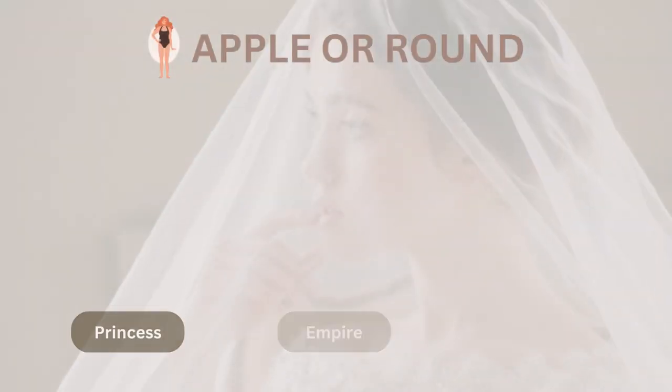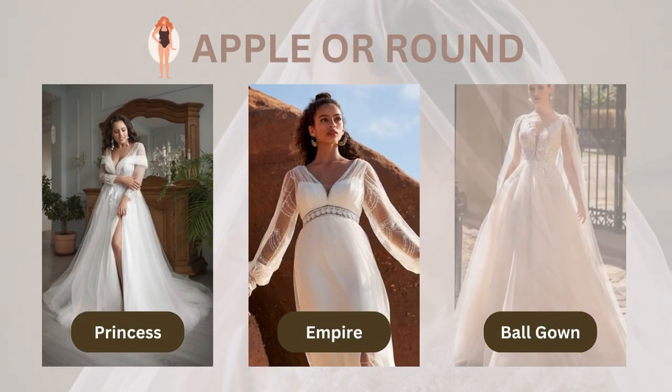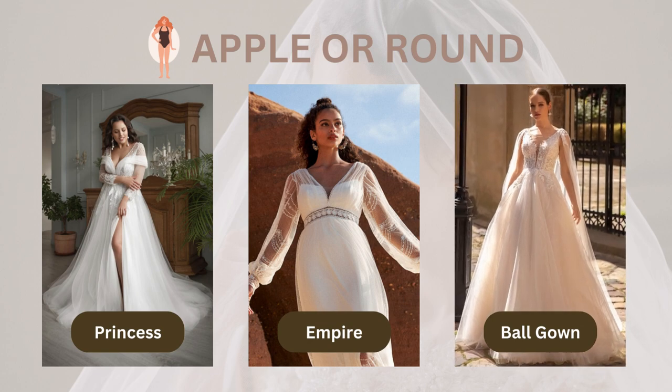If you're more of an apple shape with a full bust, hips, and midsection, don't be afraid to show off a little cleavage with a v-neck dress to slim down your appearance. A princess or ball gown silhouette will help create the illusion of a waistline. And if you've got great legs, go for a short gown or one with a slit.